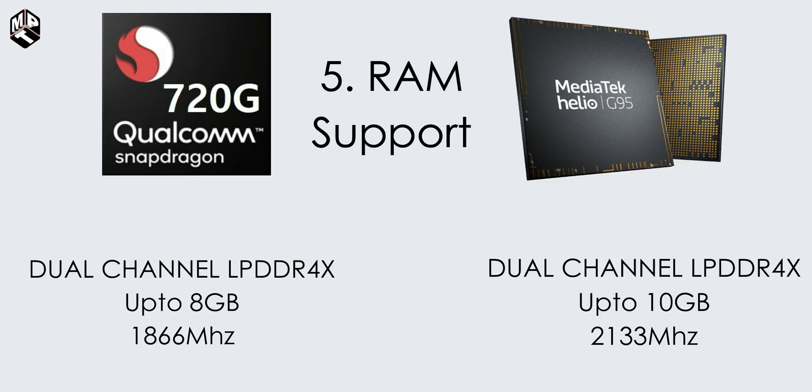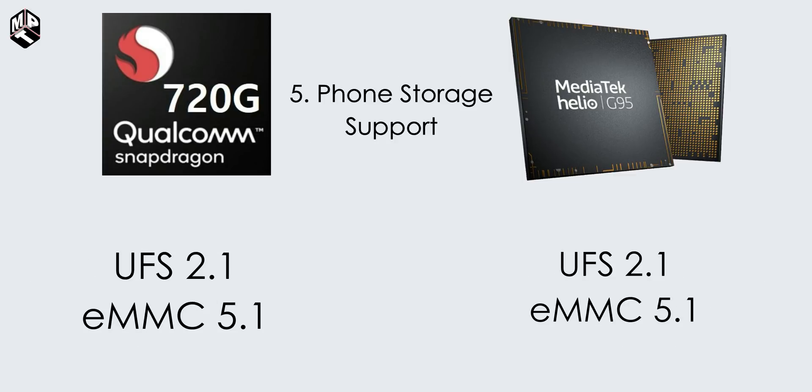For RAM support, both chipsets use dual-channel LPDDR4X. The G95 supports up to 10GB RAM, while 720G has a maximum of 8GB. The RAM speed is 2133 MHz. For phone storage, G95 supports UFS 2.1 and eMMC 5.1. UFS 2.2 is the latest standard, but both chipsets support UFS 2.1 and eMMC 5.1.